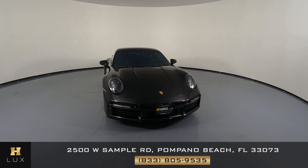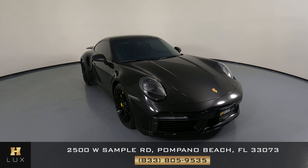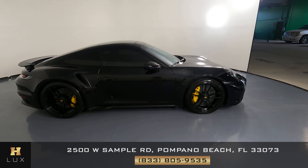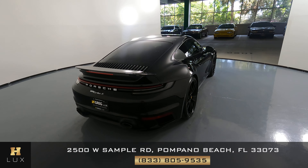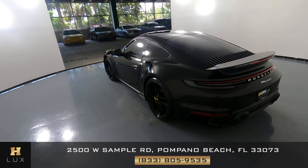Here we have a 2020 Porsche 911 Turbo S. This car came with a clean Carfax. In this video, I'll be showing you any dents, scratches, or any wear and tear of the car to the best of our knowledge. Here at H. Gregg Lux, we want to be as transparent as possible and give you peace of mind.